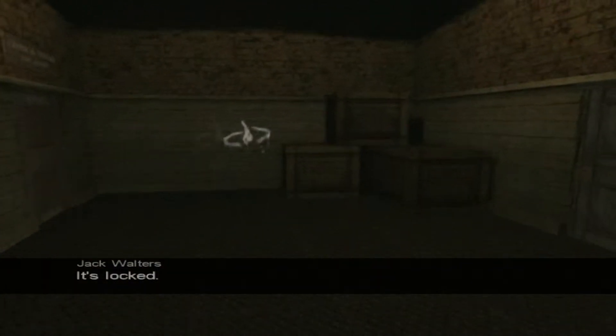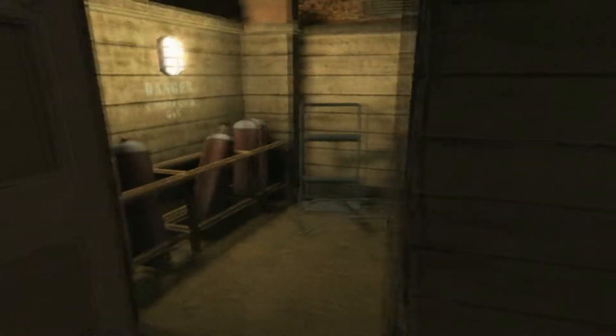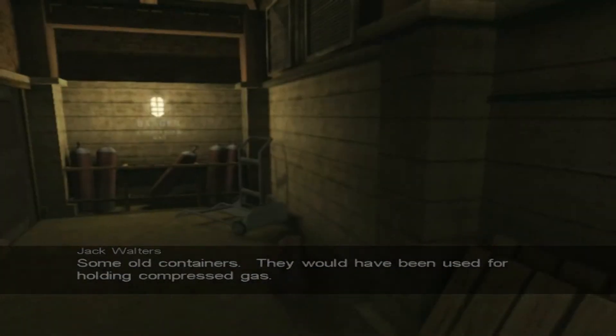It's locked, it won't budge. I was saying to avoid eye strain. Some old containers — they would have been used for holding compressed gas. You almost sound depressed, Jack.